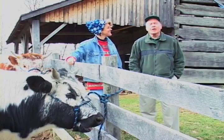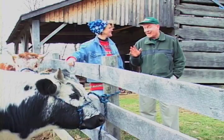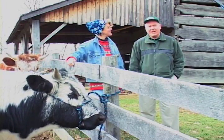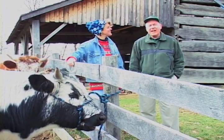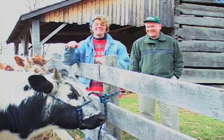A little later in the show we're going to talk to a person who takes care of the livestock, and there's lots of livestock here at Connor Prairie. But first we're going to look at a different kind of livestock — we're going to Delaware County near Albany to find some alpacas. And believe it or not, they're even cuter than these guys.